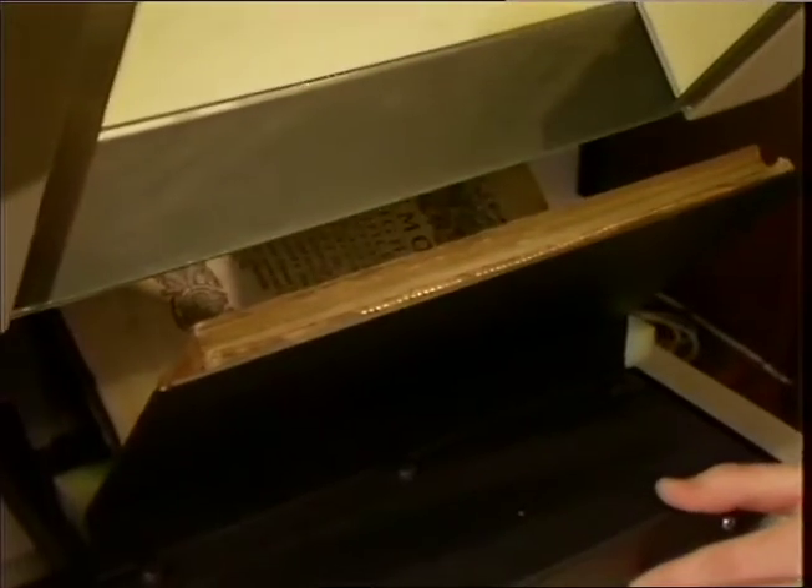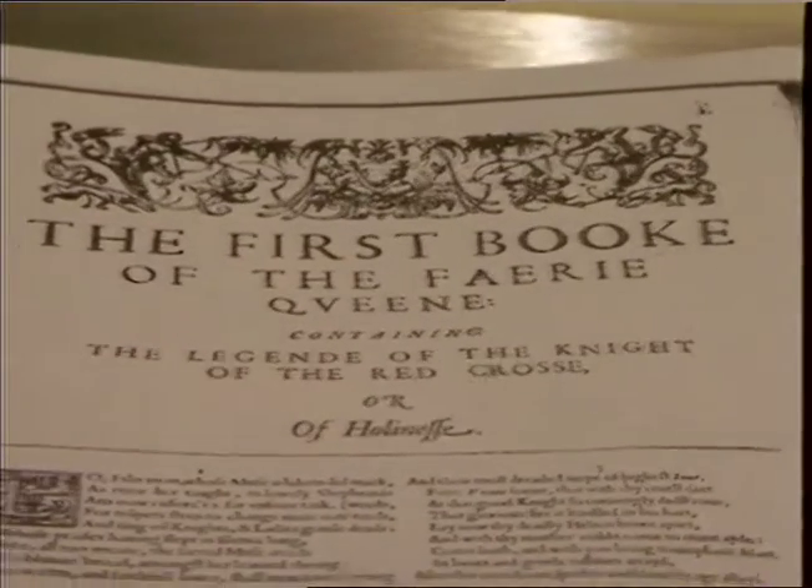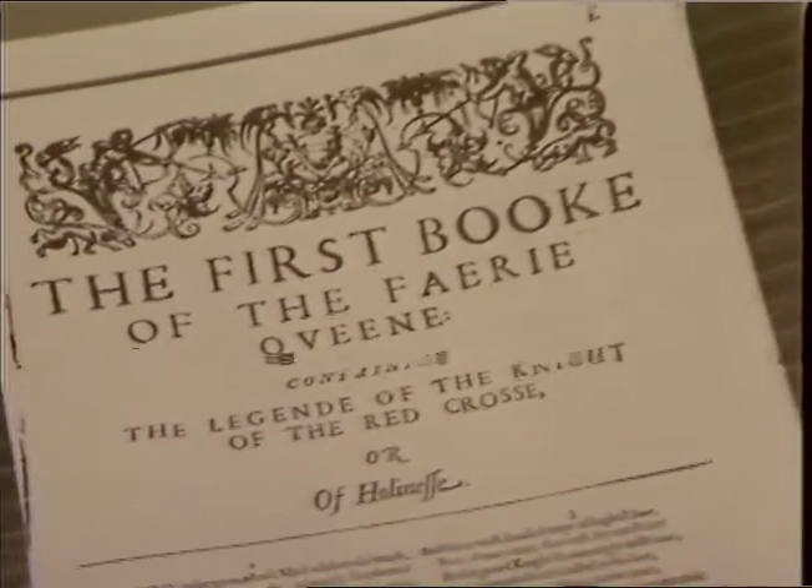The screen is gently lowered onto the pages and the book isn't damaged at all. What's more, it's capable of transmitting the book's contents via satellite, telephone, or fiber optic link to libraries and institutes across the world, as well as producing a sharp, high-quality copy.